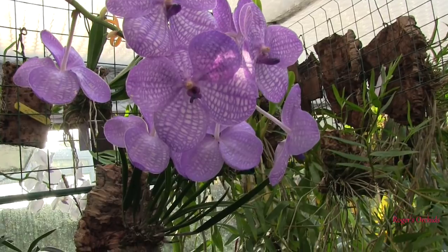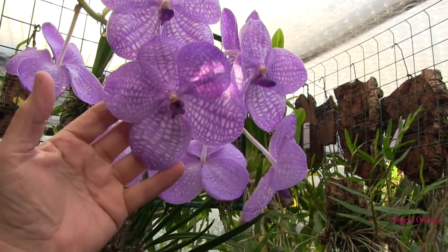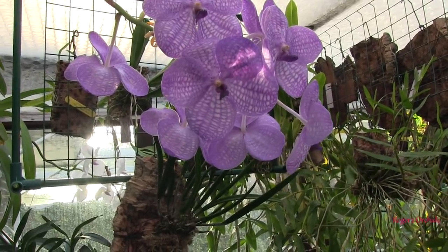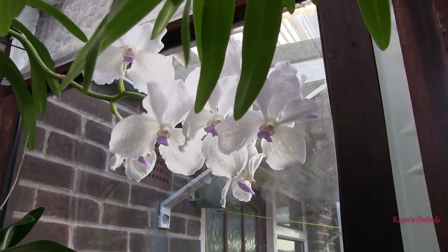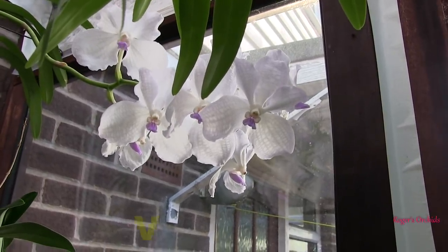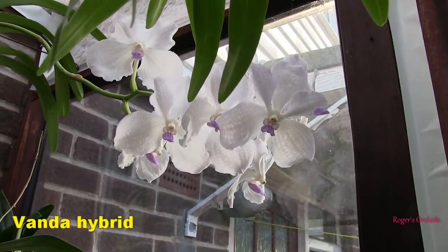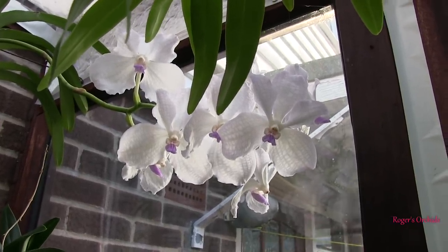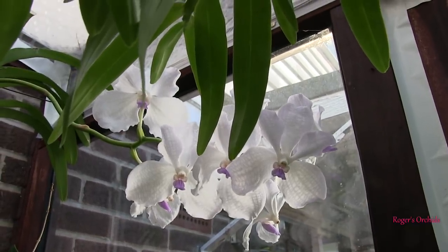This Vanda I absolutely adore — the blooms are absolutely enormous. I love the tessellation, the patterning, the deep purple lip — gorgeous blooms. That's Vanda number one, and this is Vanda number two. It's right up the back, quite difficult to film. Once the blooms have been open for a while they turn almost pure white, with a lovely silvery-grey tessellation to the petals and sepals, and a sort of mid-lilac purple lip with a yellow centre. Quite attractive in a simplistic way, but again not going to be around too much longer.